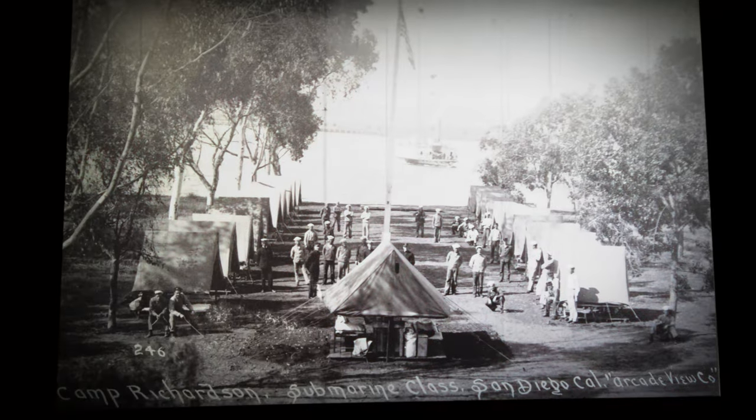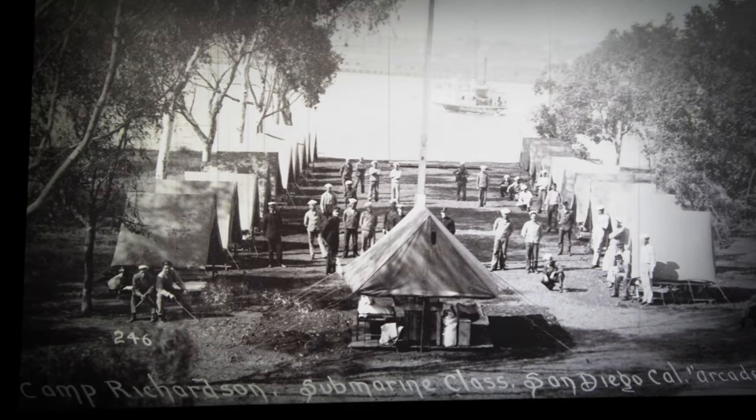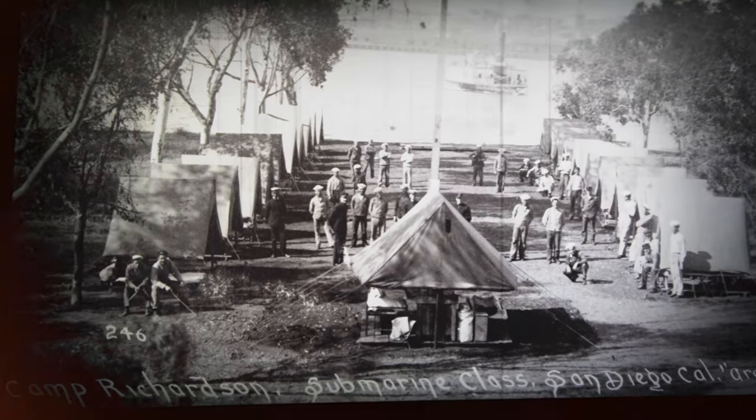Camp Richardson, the first submarine school in San Diego Bay and along the entire Pacific, was located in Coronado.